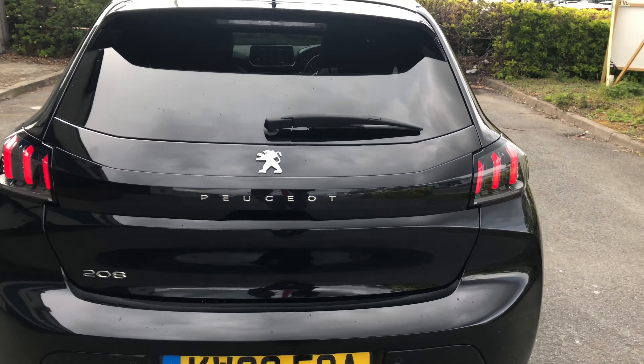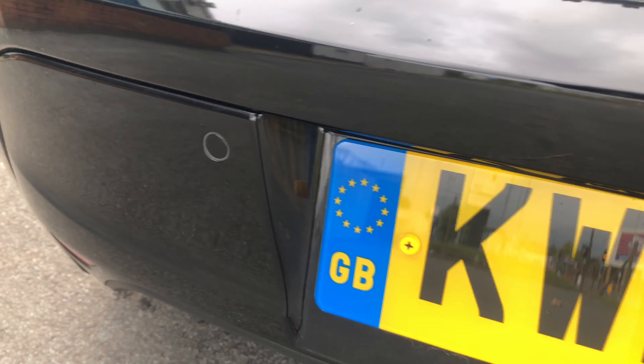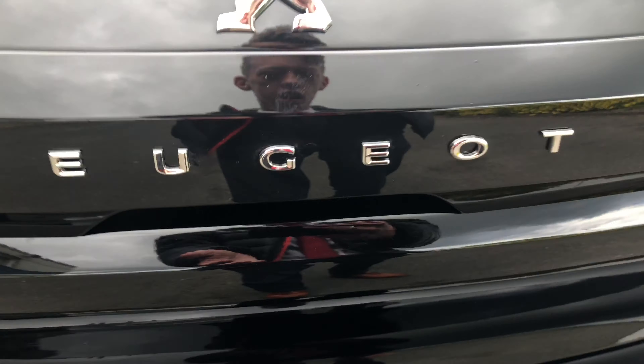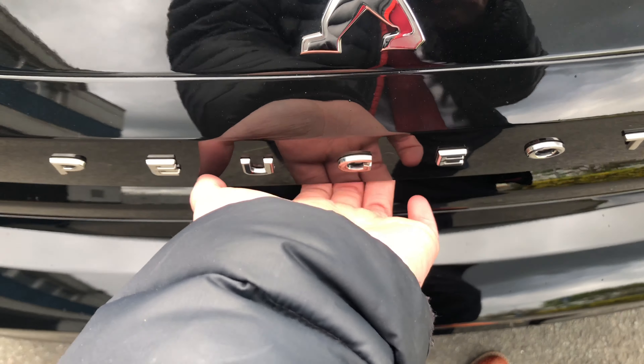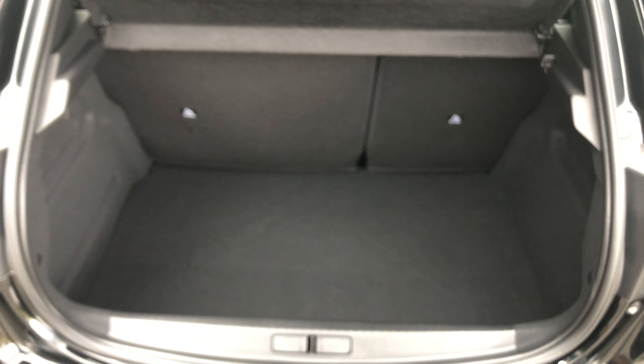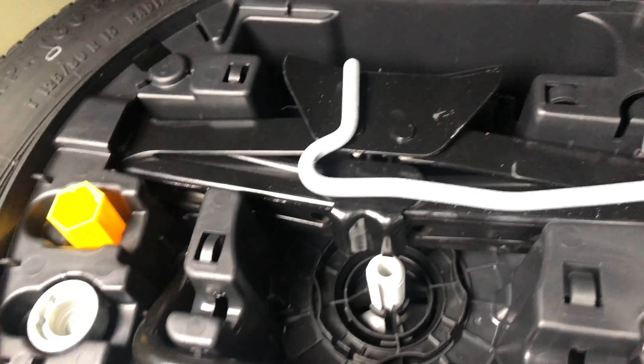On this 208 you have rear parking sensors. Going into the boot, the boot on this 208 is massive for the size of the car. You have a light on the left-hand side, and here is your spare wheel with all your tools to take off and change the wheel at the side of the road.